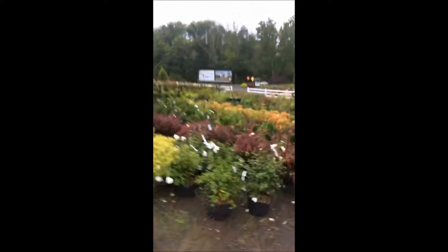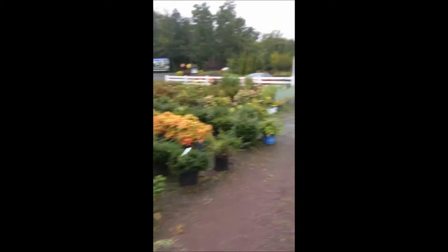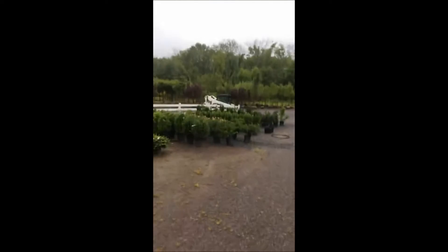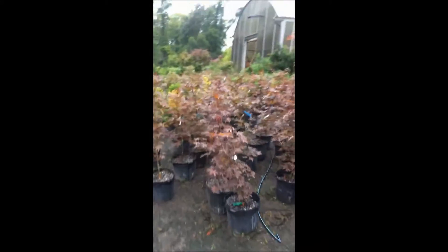We have lots of trees. We specialize in growing large arborvitaes, pines, spruces, and other trees such as deciduous trees. We also have a great selection of Japanese maples.